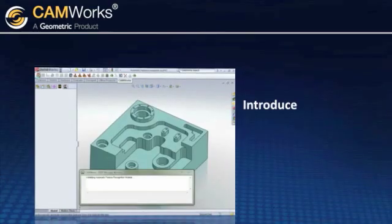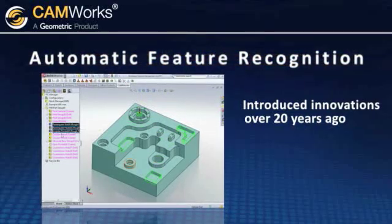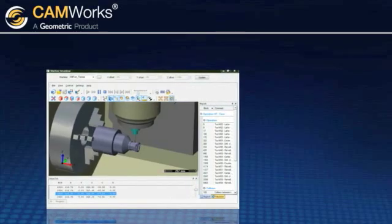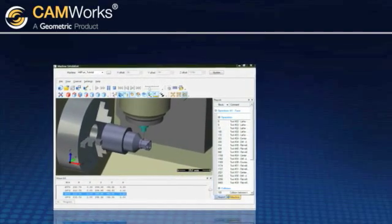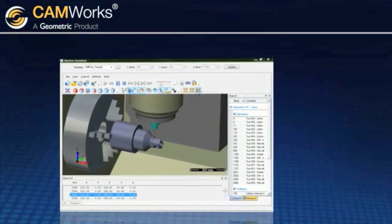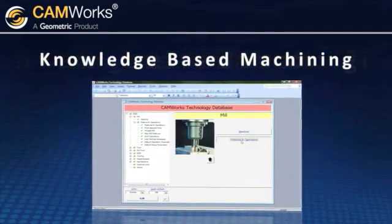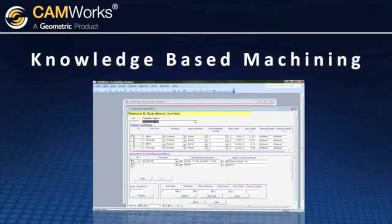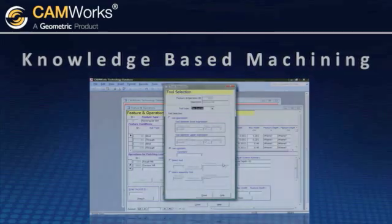CAMWorks introduced innovations such as automatic feature recognition over 20 years ago, before many of today's CAM providers even existed. With over 50 man years of research and development, CAMWorks has continued to push the envelope to bring you the very best in class tools and technologies you need for machining. CAMWorks was the first to incorporate knowledge-based machining through its proprietary technology database, which allows you to capture and reuse machining methods and expertise for improved efficiency and plant-wide consistency using your company's best practices.